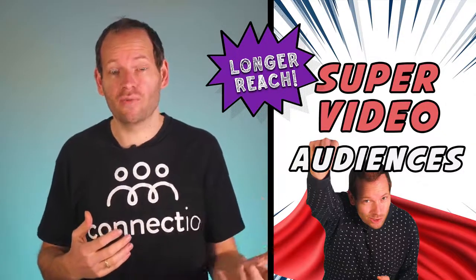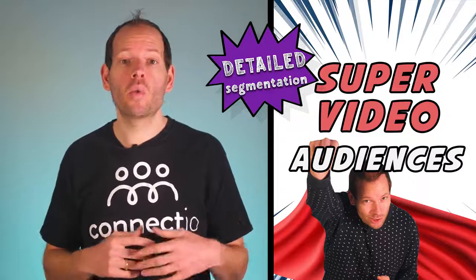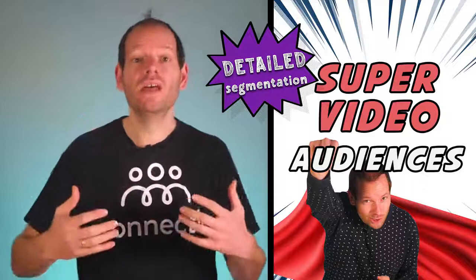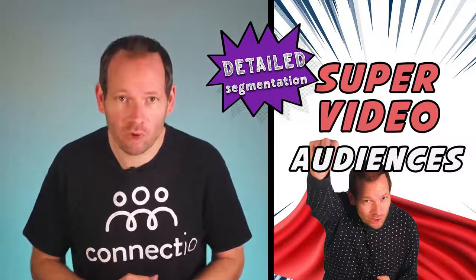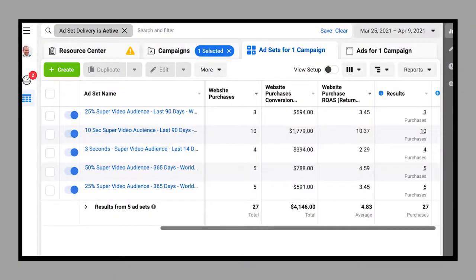Number three: you can reach your target audience 50 times longer than usual, whereas pixel-based audiences can only go up to seven days on iOS devices going forward. Number four: super video audiences offer detailed segmentation like no other, so you can segment people who watched at least three seconds, 10 seconds, 25%, 50%, 75%, or 95% of your video — which means you have total control over the kind of prospects you'd like to target. And lastly, super video audiences are profitable. I'm getting a 4.83x return on my ad spend on average, and one campaign is actually getting me a 10.37x ROAS.